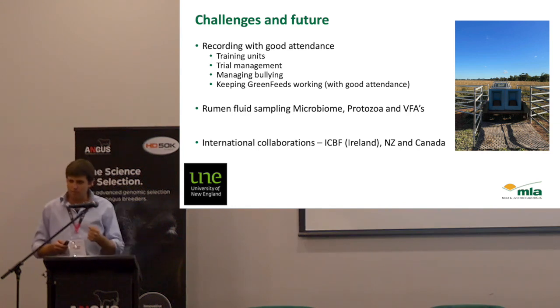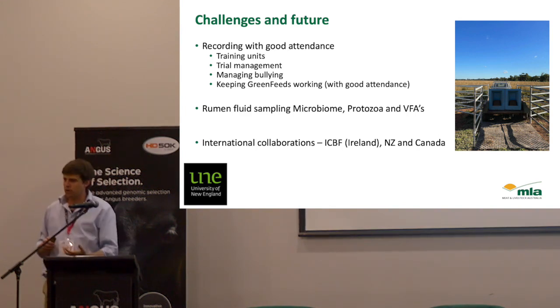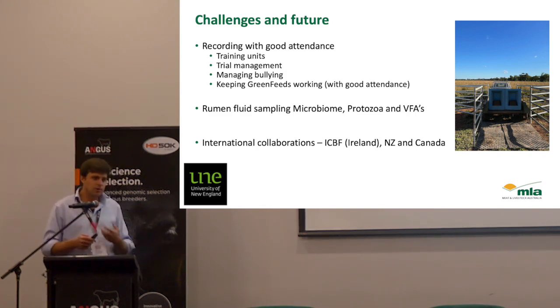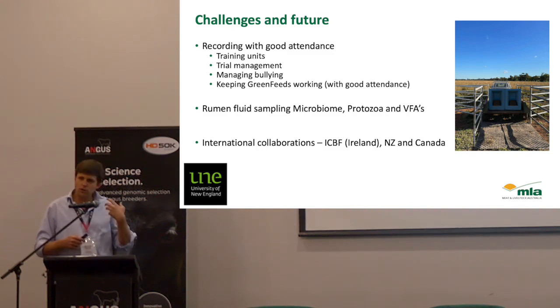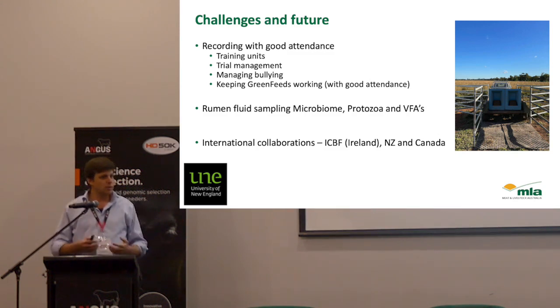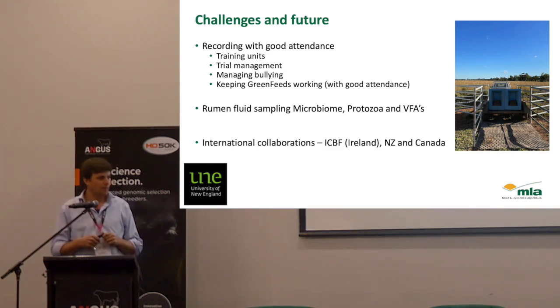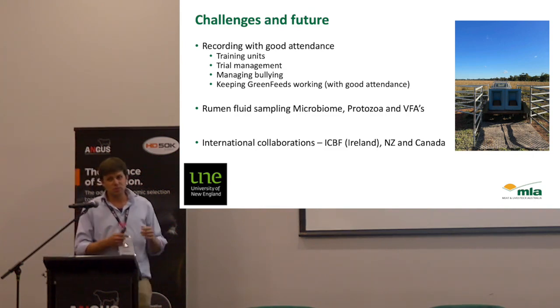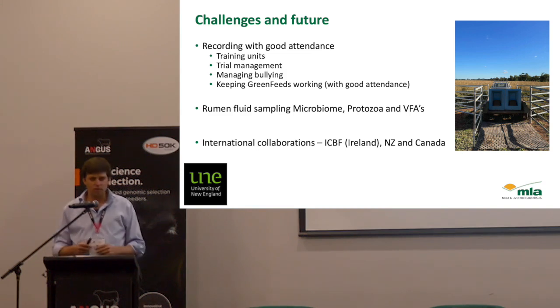There are always challenges. Our main challenge has been getting animals to put their heads in feeders and choose to put their head in that GreenFeed machine. We've built some training units so we can train animals to be used to putting their heads in a foreign place to get a treat. We're also working on trial management and managing a group of animals so they don't pick on each other around the unit. We are finding there are animals that just love to eat and will do anything to protect their food. When you want someone smaller and skinnier to go in and get some food too, it's quite challenging if the big boy is always standing at the opening. We're working hard on excluding the bullies — because otherwise we end up with only 20 records, but we want lots and lots of records and lots of variation.